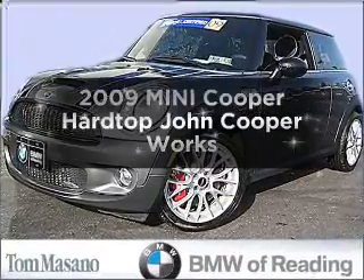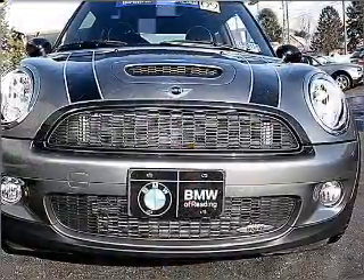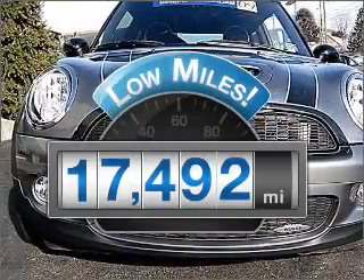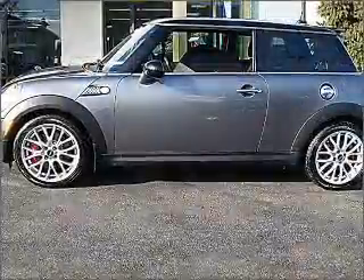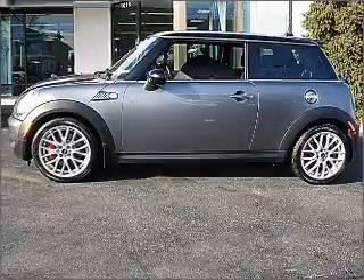Introducing the 2009 Mini Cooper. Travel the roads in style and comfort in this great vehicle. Get more for your money with this vehicle that features low mileage and dependability, with an efficient four-cylinder engine connected to a manual transmission that will keep you in touch with your vehicle.